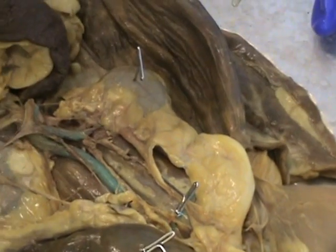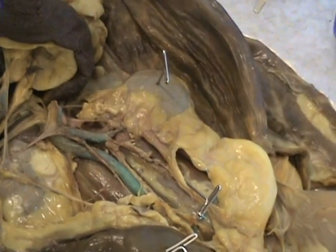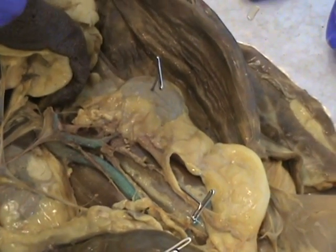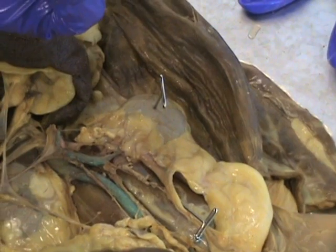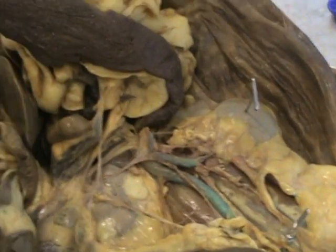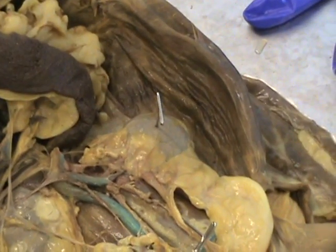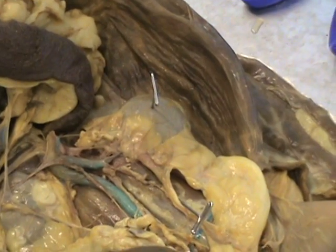Its function — it has four functions: acid-base balance, electrolyte balance, conservation of water, and it rids the body of waste. Basically liquid waste — nitrogenous waste. It rids the body of nitrogenous waste.